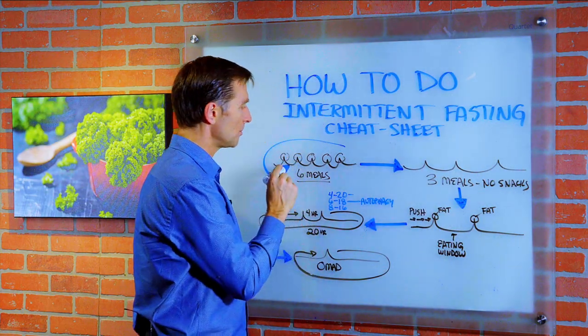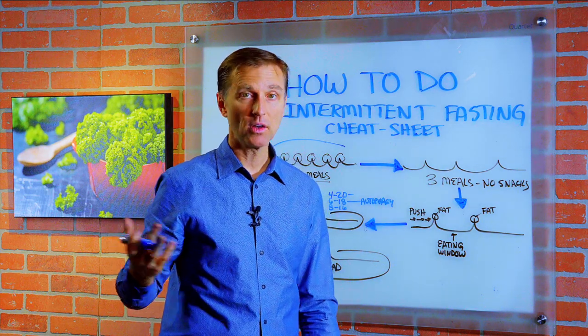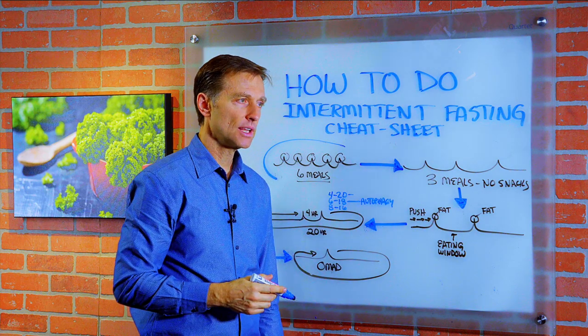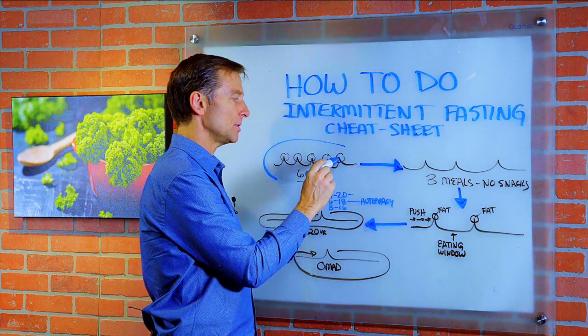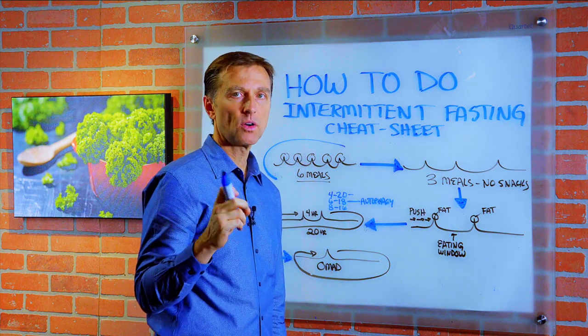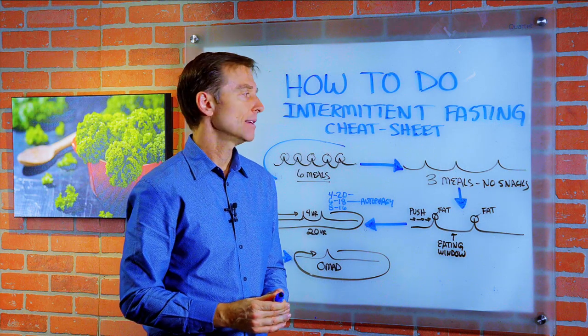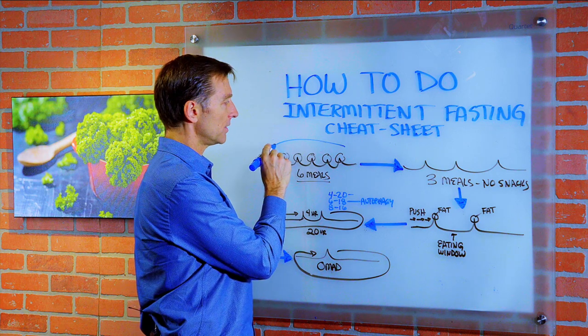We start where most people are at, which is like six meals — and I'm talking including snacks in that as well. A lot of people are snacking through the day and at night, and unfortunately they're just eating too frequently. The problem with that is every time you eat, you trigger this hormone called insulin. Now we have high insulin, we become prediabetic, and there are so many conditions connected to that — it's very bad.